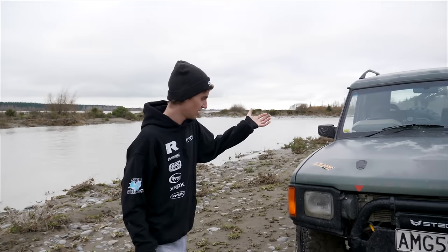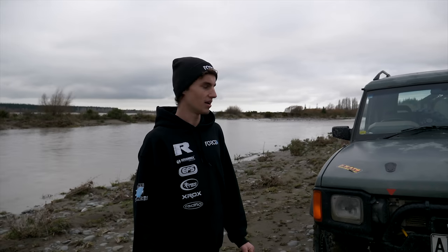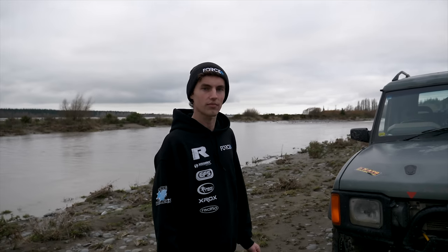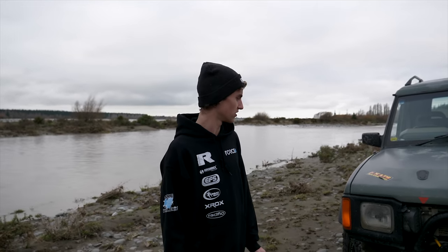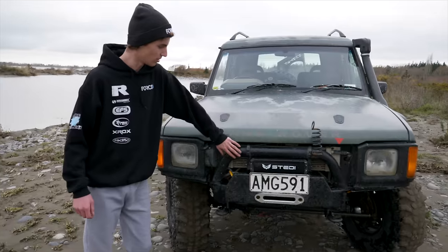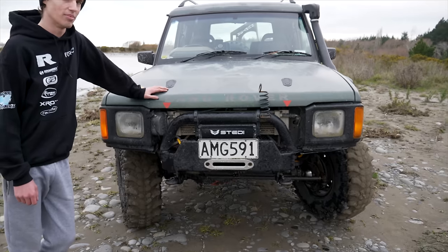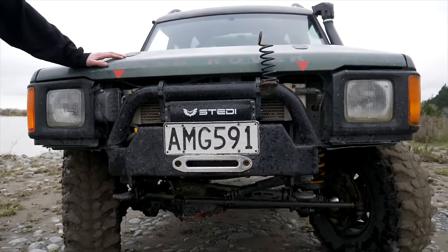So this is it today. It's been built on a budget — obviously not a lot of money to spend — but I've managed to get a lot of bang for buck by using secondhand parts and things like that. So we'll walk you through the truck. The first thing to start with, right at the front, is just a tiny wee bumper — probably the most tucked-in bumper I've seen on a Disco. Gives a really good approach angle.